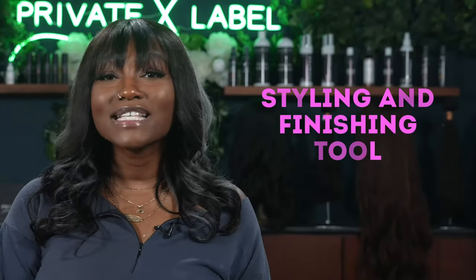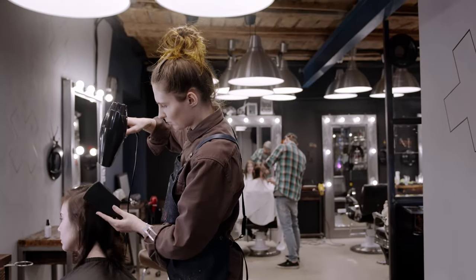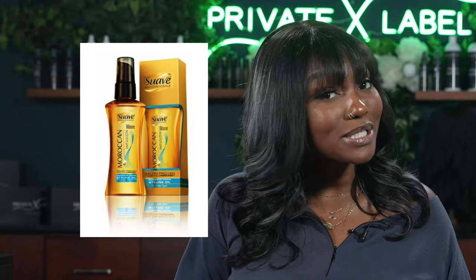That brings us to number eight: styling and finishing tools. It is imperative to have styling and finishing hair products in your bathroom cabinet. Oil treatments increase shine and prevent frizz — a final addition to any hairstyle that gives it an extra oomph of luxurious hair. The all-time fave, Moroccan Oil Treatment, costs $44 for a small vial. But we also have the Suave Moroccan Infusion Styling Oil for only $8. Although the Moroccan Oil is a tad bit better, the Suave is still a very great product.